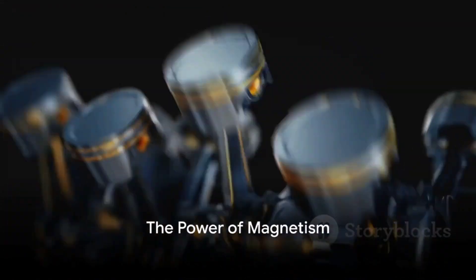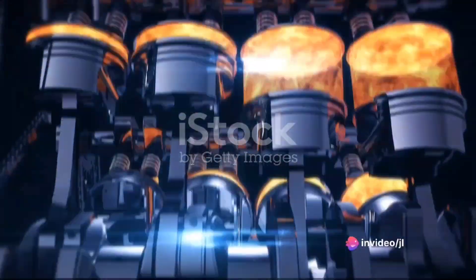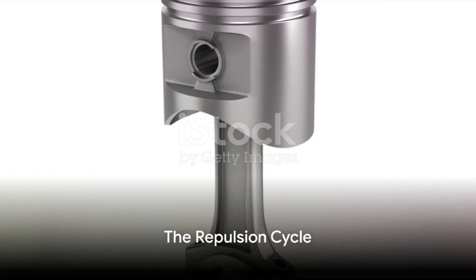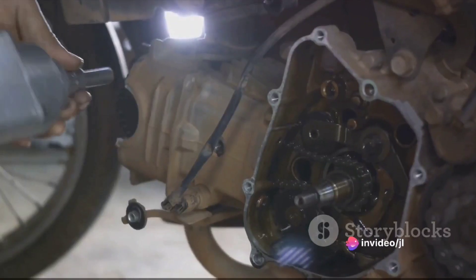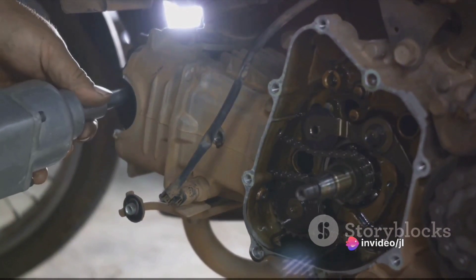At the heart of this engine lies the power of magnetism. It's a simple concept — opposite poles attract, while like poles repel. This principle forms the basis of the magnetic piston engine. The engine starts with the piston at the top of the cylinder. This piston is no ordinary chunk of metal; it's a powerful magnet. At the top of the cylinder, we have a magnetic head with the same polarity as the piston.